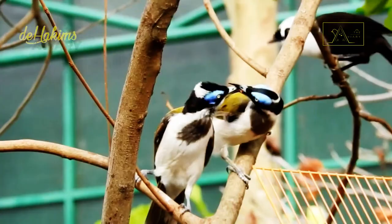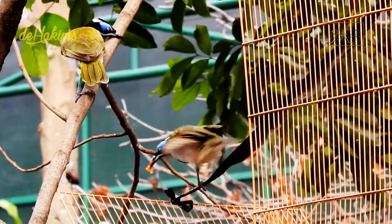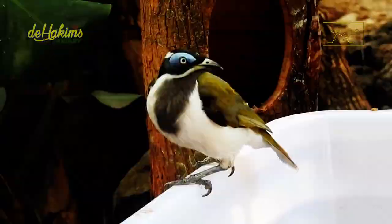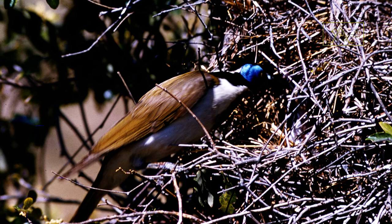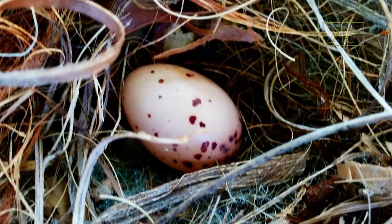The breeding season for blue-faced honeyeaters occurs from June to January. They often use nests left by other birds — sometimes as-is without modifying them, and sometimes adding additional nesting material. They also sometimes build new nests in the shape of a bowl, with bark covered by softer material such as grass. The female lays two to three eggs, incubated for about 16 days by the female alone, but when the chicks hatch, both parents take care of them. Blue-faced honeyeaters are cooperative breeders, so sometimes immature birds also help both parents feed the young.